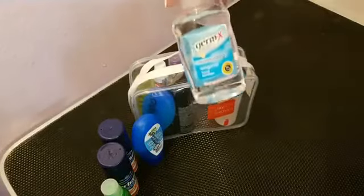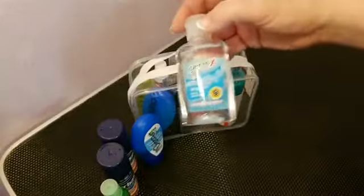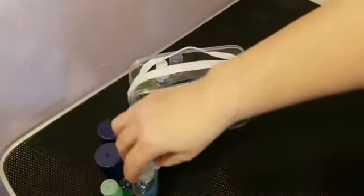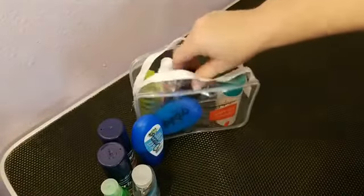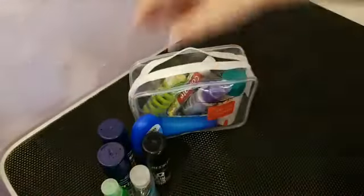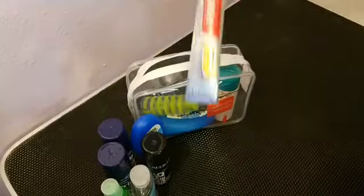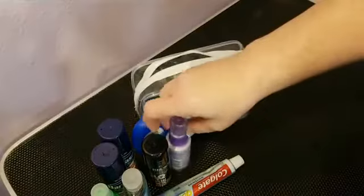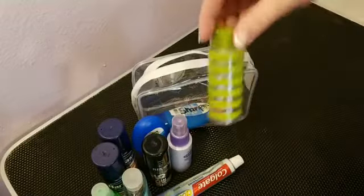I have hand sanitizer — you can actually buy that airside and not have to put it in your 311 bag, but I have plenty of room so I included it. I have hair product for doing my hair, toothpaste, hairspray, and an empty container that I'll fill with my foundation.